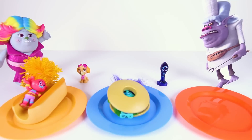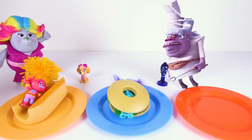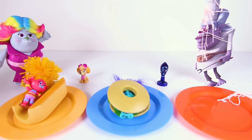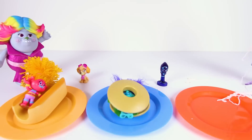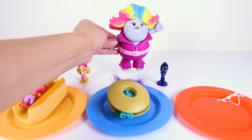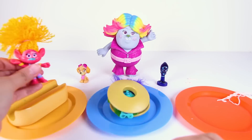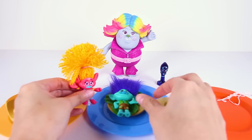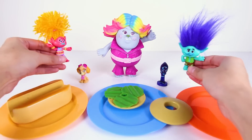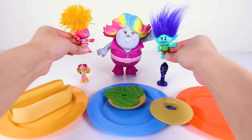Oh no, here comes Evil Chef again! Are we in trouble now? Nope! Lady Glitter Sparkles will save the day and capture Chef in her magical troll web! Look at Chef getting sprayed by Lady Glitter Sparkles — Chef is covered in her icky web! That's what you get for trying to eat the trolls! DJ Suki and Branch are finally safe again — let's get them out of those buns! The trolls aren't food and they don't belong in hamburgers and hot dog rolls! DJ Suki and Branch are so happy they didn't get eaten by the evil Chef. Their friend Lady Glitter Sparkles was so brave today!